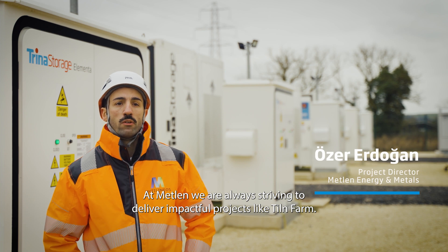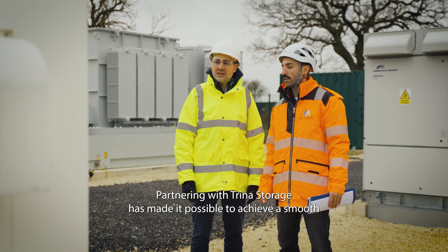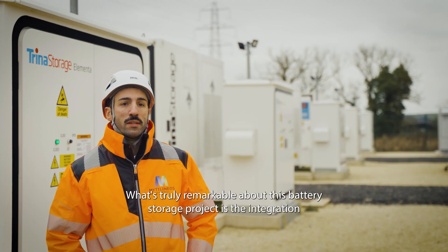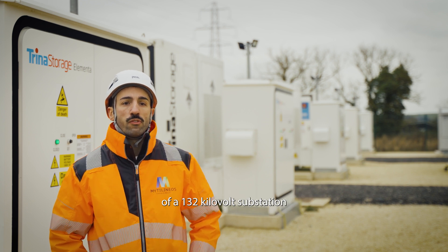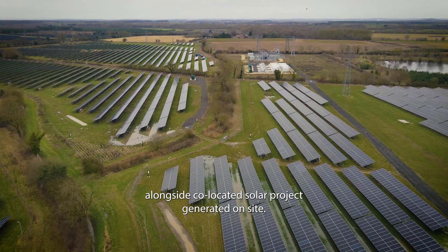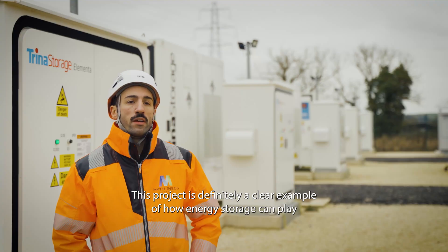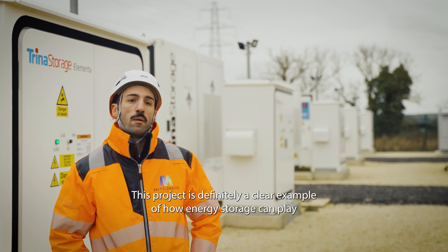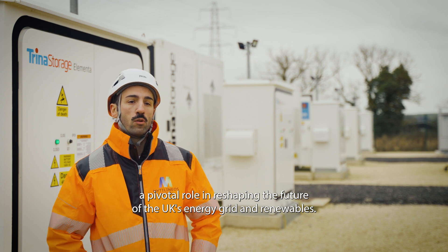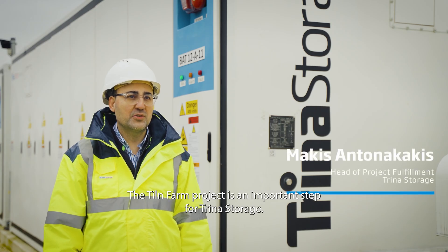At METLIN, we are always striving to deliver impactful projects like Tiln Farm. Partnering with Trina Storage has made it possible to achieve a smooth and efficient energy storage solution. What's truly remarkable about this battery storage project is the integration of a 132 kV substation alongside a co-located solar project generated on-site. This project is a clear example of how energy storage can play a pivotal role in reshaping the future of the UK's energy grid and renewables.